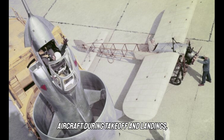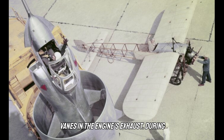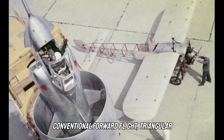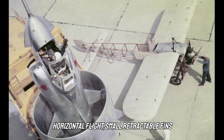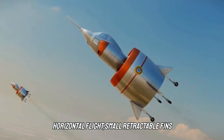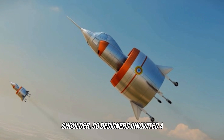The wing would be a radical combination of lifting device, airframe, and propulsion all in one. To control the aircraft during takeoff and landings, thrust would be vectored using deflecting vanes in the engine's exhaust. During conventional forward flight, triangular winglets would provide directional control. And to help transition back to horizontal flight, small retractable fins would deploy on the fuselage nose. Landing would be challenging with the pilot's back to the ground, so designers innovated a cockpit with a seat that could swivel 90 degrees to remain upright regardless of the aircraft's orientation.